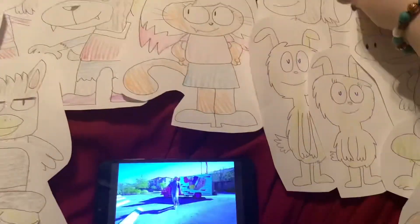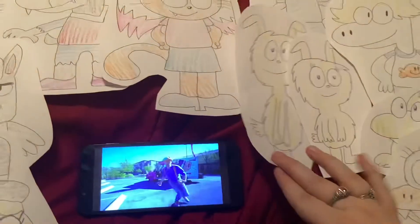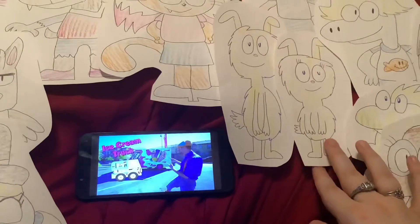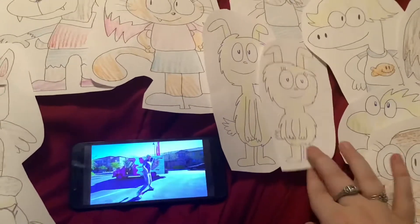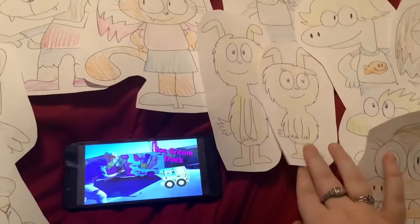It's Blippi! That's the guy. What is that? It's a real ice cream truck! Ice cream! You scream! We all scream for ice cream!